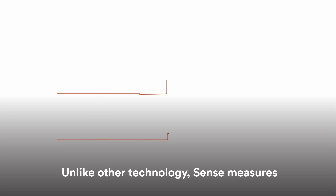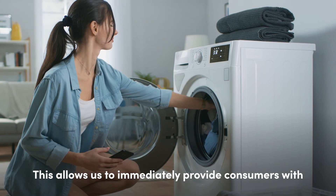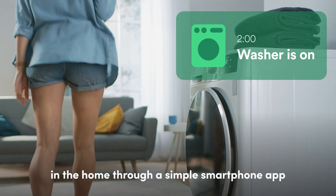Unlike other technology, SENSE measures electrical currents thousands of times per second. This allows us to immediately provide consumers with real-time data about specific devices in the home through a simple smartphone app.